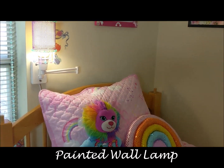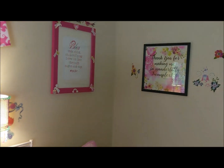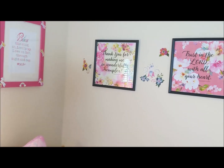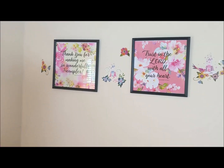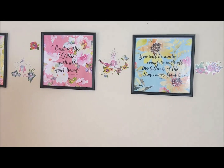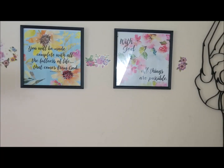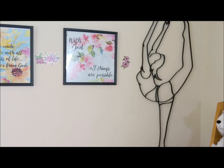We reused the flower decals from the princess grouping to accent the framed wall art over her bed. The bunk ladder now rests against the wall as a shelf at the end of her bed to hold all of her fairy friends.